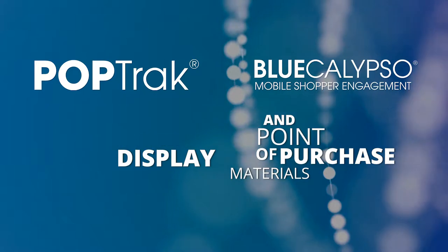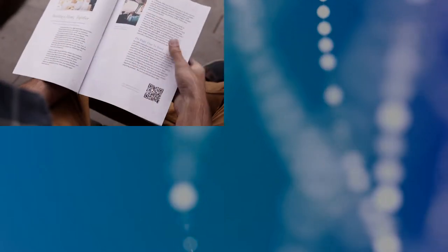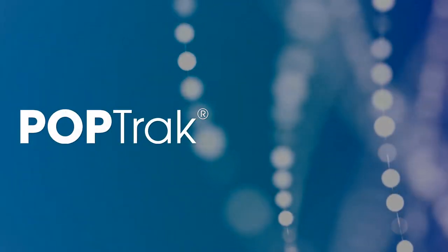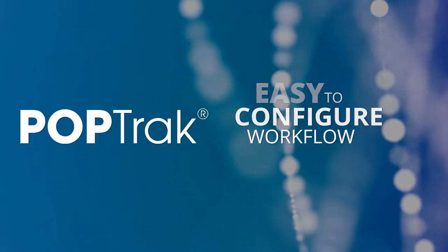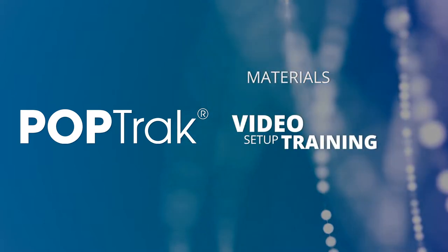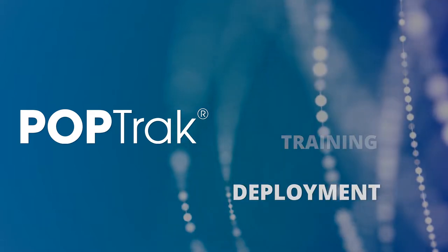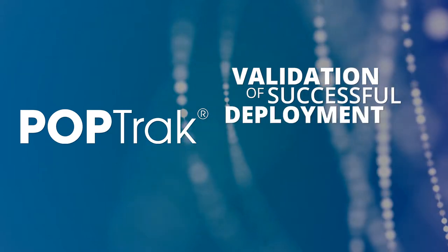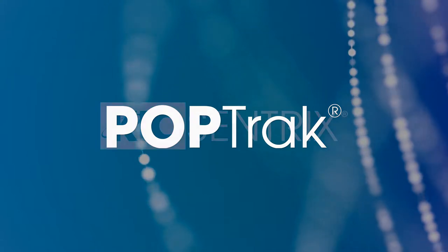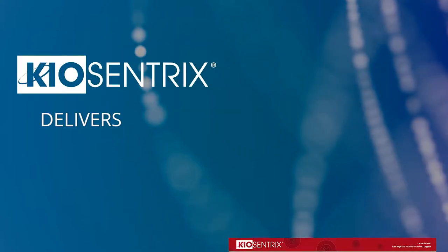Beginning with a quick scan of a QR code, NFC chip, or a text message activation, POPtrack's easy-to-configure workflow will guide your team through the process of receiving materials, video setup training, deployment, and even validation of successful deployment utilizing mobile video and pictures.